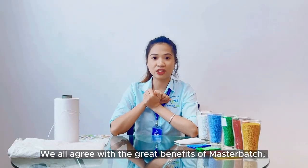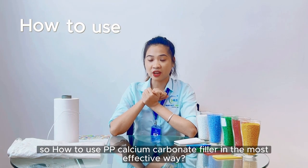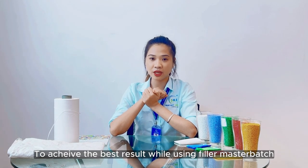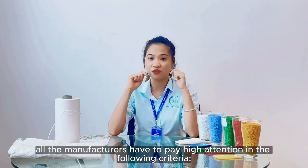We all agree with the benefits of PP filler masterbatch. So how should you use filler masterbatch in the most effective way? To achieve the best results while using filler masterbatch, all manufacturers have to pay close attention to the following criteria.